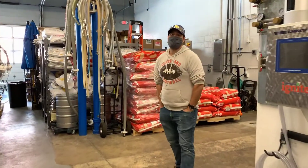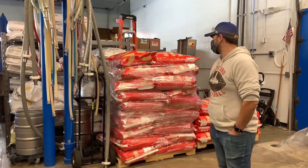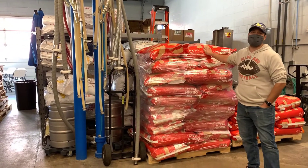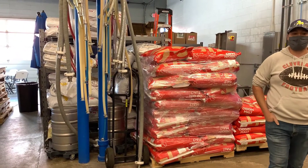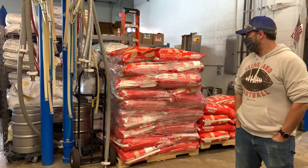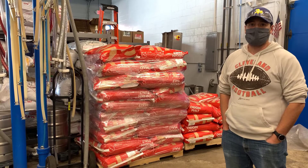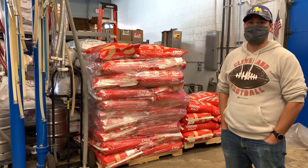We have a pretty small space. Here's our grain storage. We like showing off — we like using our local partner, Origin Malt. They are a base malt provider. We're contracting with them for the future ahead, and we're really excited that all of our beers are made with a majority of Ohio-grown grain.